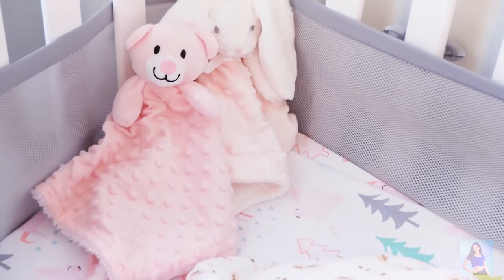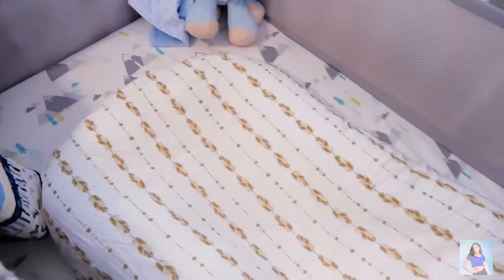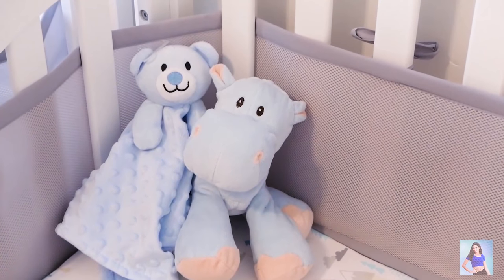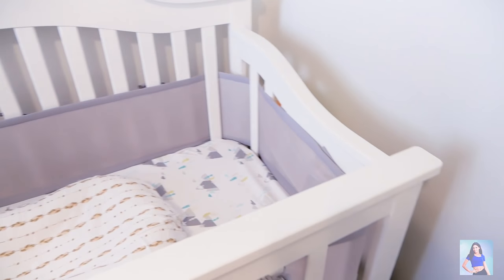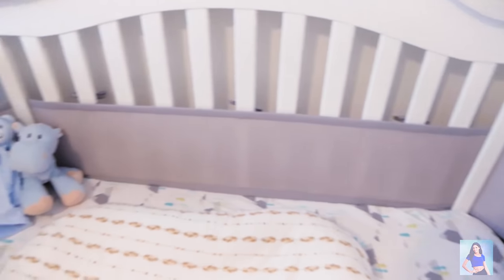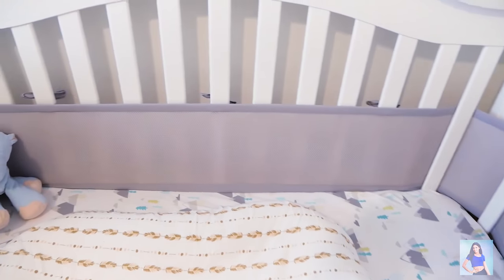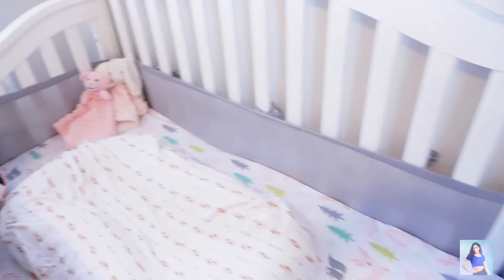We just have some cute little loveys over here. For the little boy, he also has a Snuggle Me Organic — super soft — and he has a lovey and a little stuffed hippo. This is a mesh covering that I found on Amazon and I used it for Liam. It's really breathable but it doesn't allow them to slip their little feet and legs through the cracks and get caught, so I just got another one.